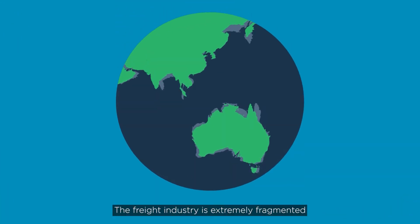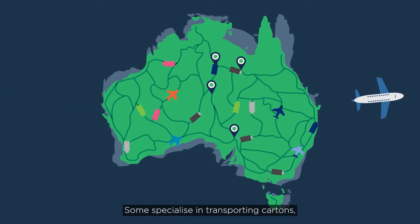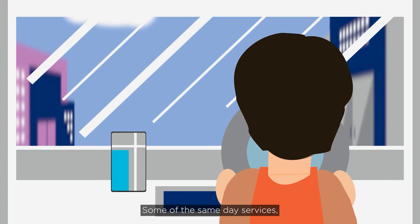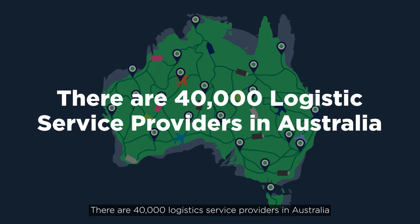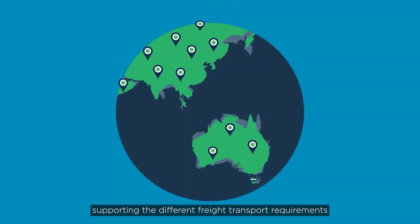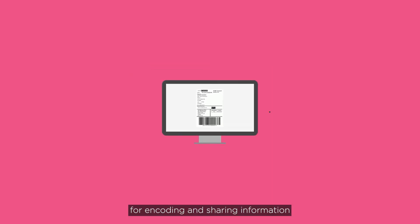The freight industry is extremely fragmented. Some logistics service providers focus on rural areas, others on international deliveries. Some specialise in transporting cartons, others pallets or ugly freight. Some offer same-day services, while others focus on cheaper and potentially slower delivery modes. There are 40,000 logistic service providers in Australia and millions worldwide supporting the different freight transport requirements. Most of these businesses across the supply chain have different systems, each with their own proprietary format or language for encoding and sharing information.